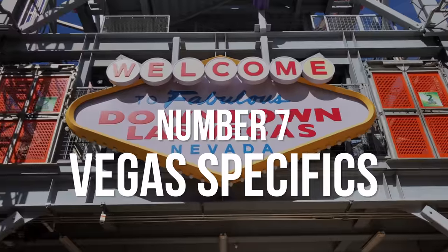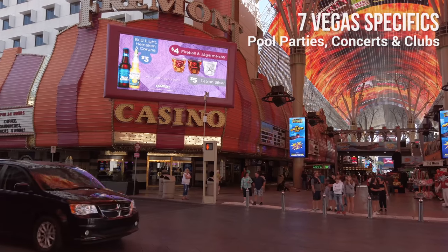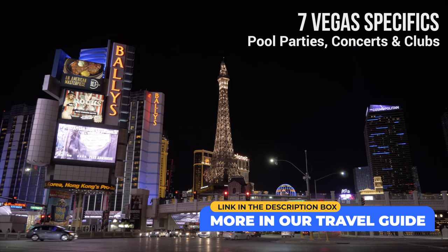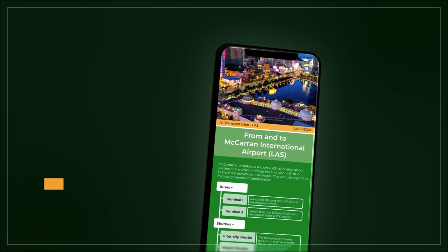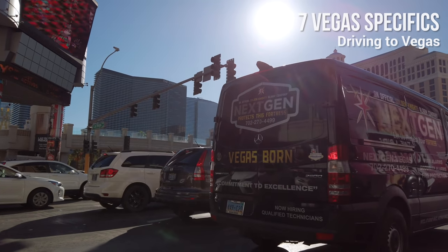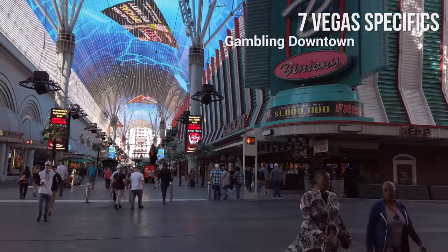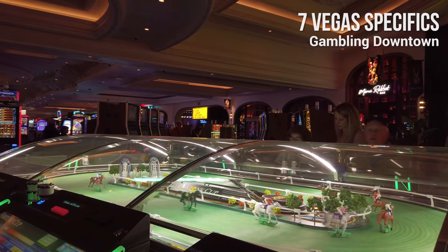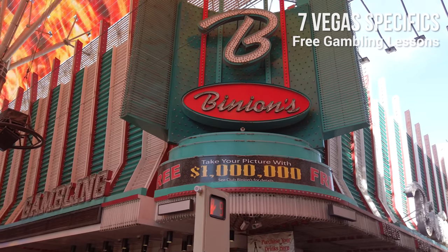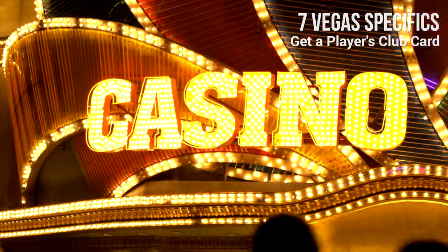Number 7: Vegas specifics. Most hotels charge resort fees upon checkout, so don't forget to factor them in — some hotels may not charge them. If driving from LA to Vegas, avoid Friday, and avoid the return on Sunday afternoon, as it can take 7 hours instead of 4. For gambling, downtown casinos are cheaper and have better odds than the Strip. Avoid gambling at the airport, as the payouts are among the worst. Some casinos offer free gaming lessons on blackjack, roulette, poker, and more. Get a player's club card for benefits like discounts, free shows, and members-only events.